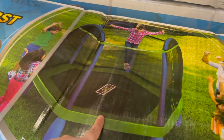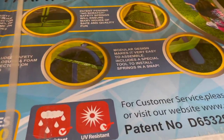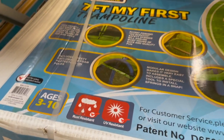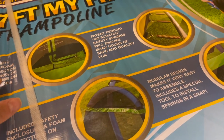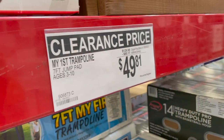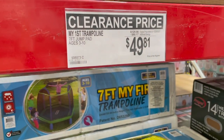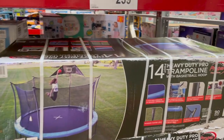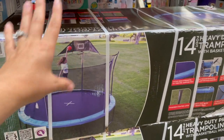My first trampoline — it's like a smaller one, seven feet. Looks like it's a modular design so it makes it easy to assemble. Includes safety enclosures and foam — we always want the net on there. High-density flexible foam to cover the steel frame. This guy's $50 — that's not even bad for a trampoline, and it's got $80 off right now. But if you're looking for an actual 14-foot trampoline, they've got this one here for $239. It does come with the padding and the net, and it looks like it comes with a little basketball hoop as well.